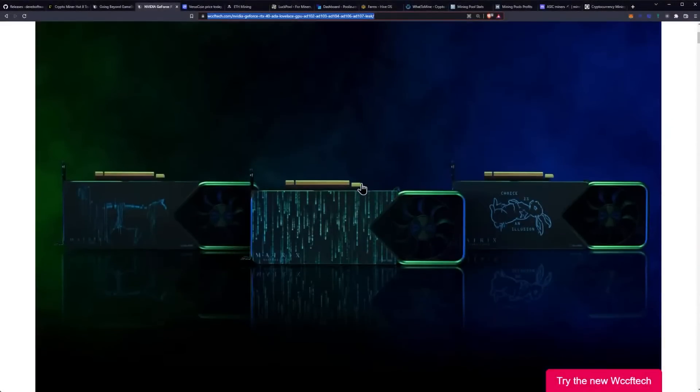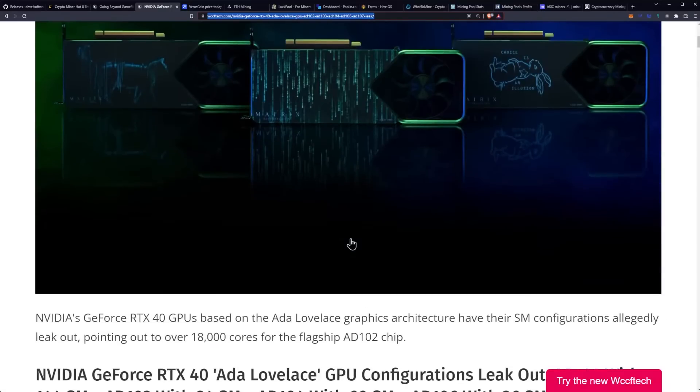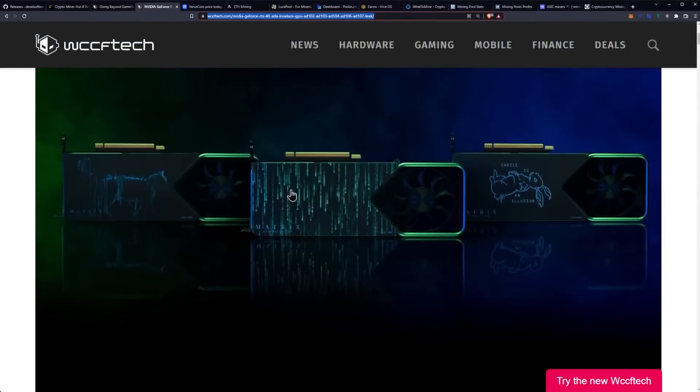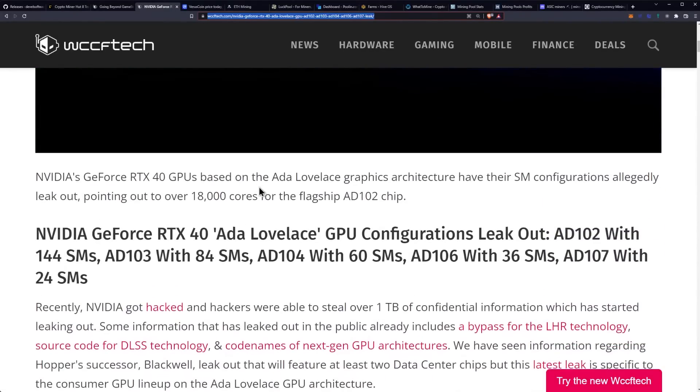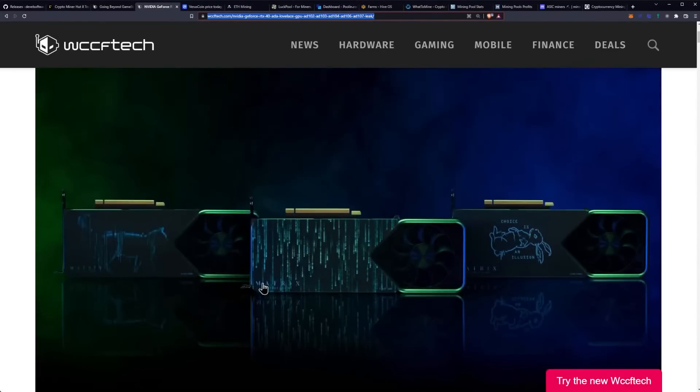Let's talk about NVIDIA RTX 40 series ADA Lovelace GPU configurations allegedly leaked out — over 18,000 CUDA cores for the flagship AD102 GPU. I really like this design with the kind of superimposing the images on top of the GPU. It's pretty cool. I hope that's a thing for real, but we'll just put a Bitcoin logo there.